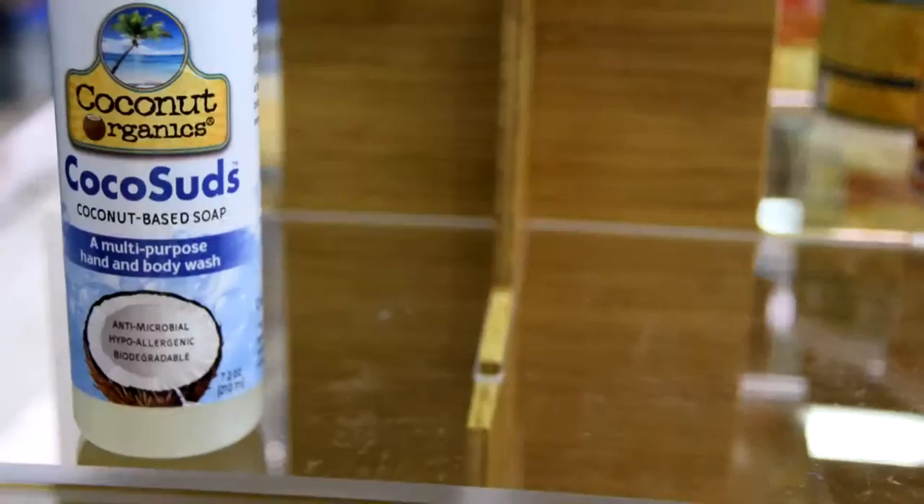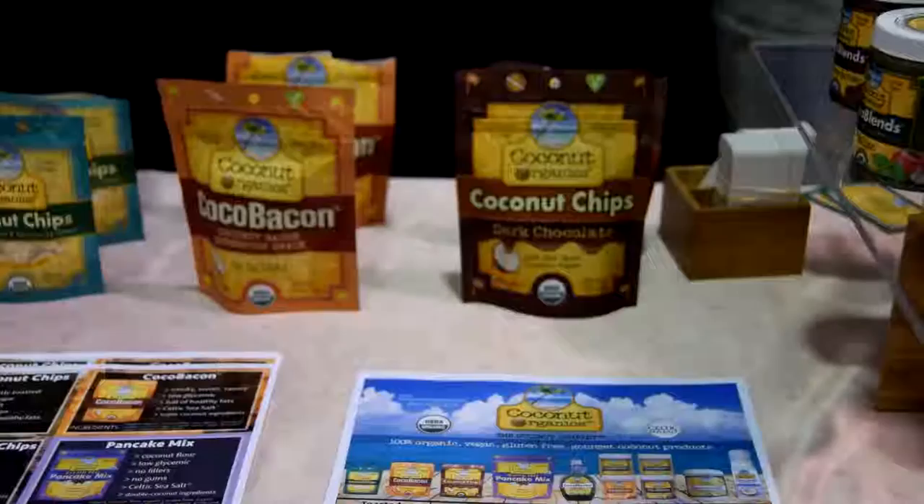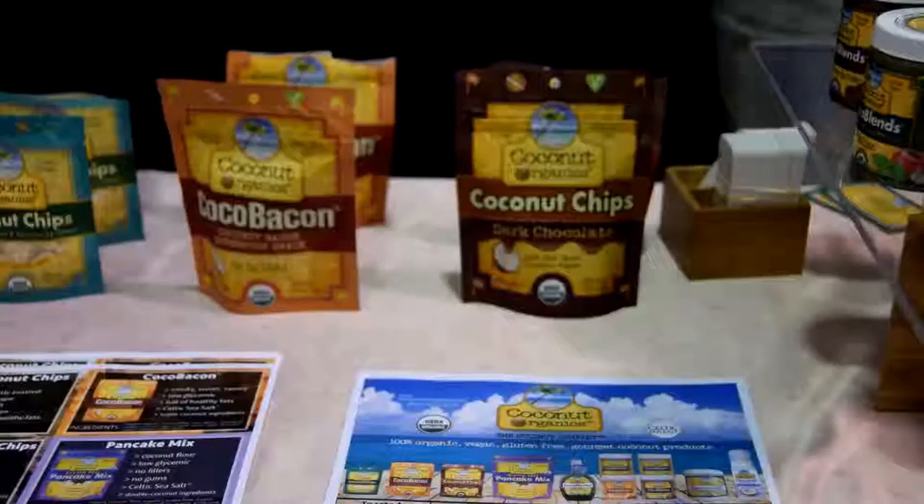We have four flavours: Jamaican, Thai, Italian, and chocolate butter. Basically, if it's organic and it's coconut, we're doing it and we're innovating quite a bit. Celtic sea salt is in our cocoa blends line, it's in our coconut chip line, and it's in our gluten-free pancake mix and a lot of our feature products.